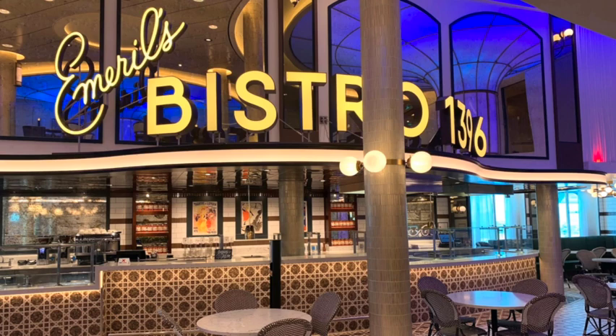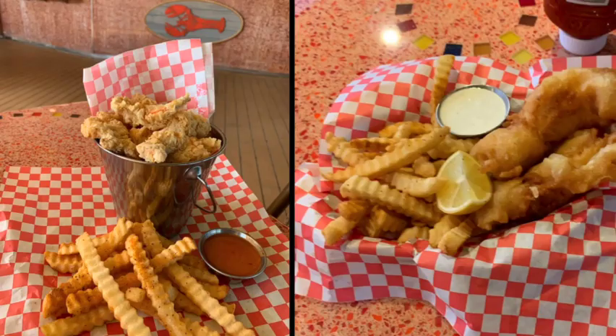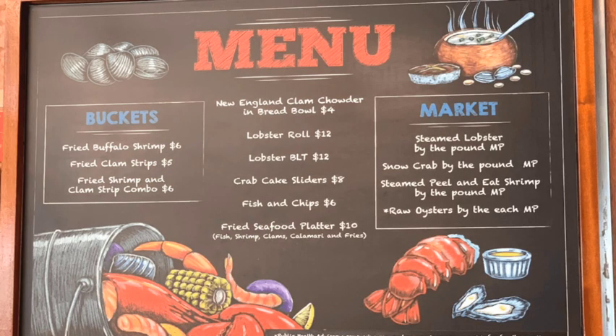And we can't leave out an old favorite — the Seafood Shack, right out there by the Lido. It's à la carte with a lot of great options like lobster rolls, buffalo shrimp, peel-and-eat shrimp, fish and chips, and chowder in a bread bowl, which is so good. I'll put up the menu — prices do change over time, but it gives you an idea of what they have. These are all the food options you can experience on Carnival's newest ship, the Mardi Gras.